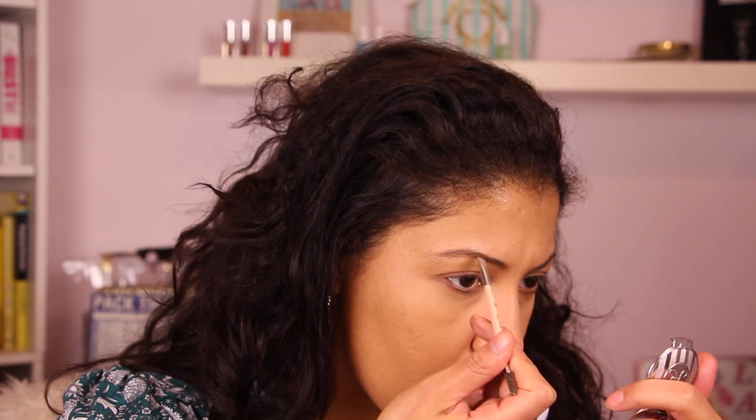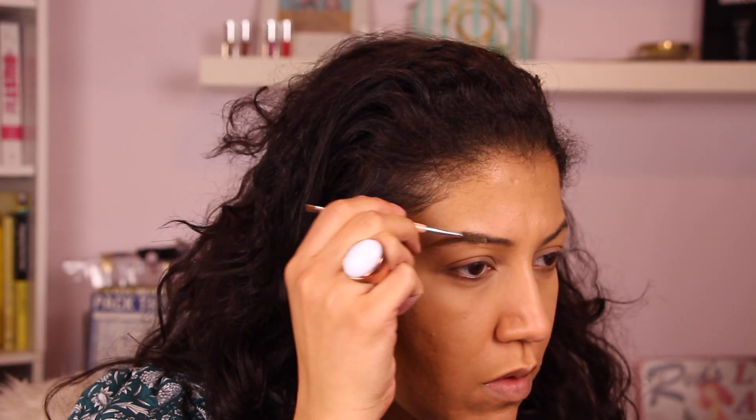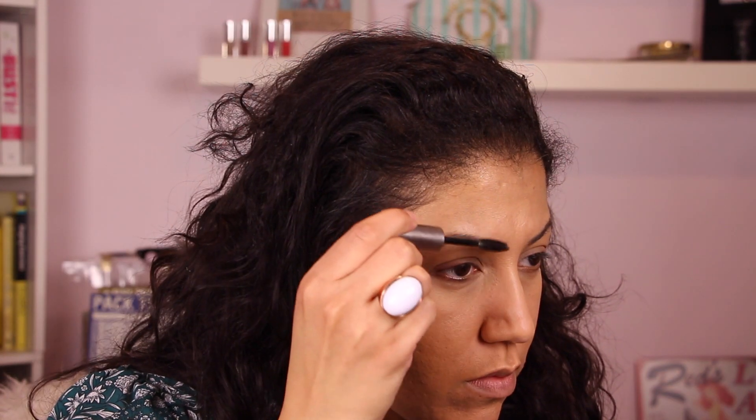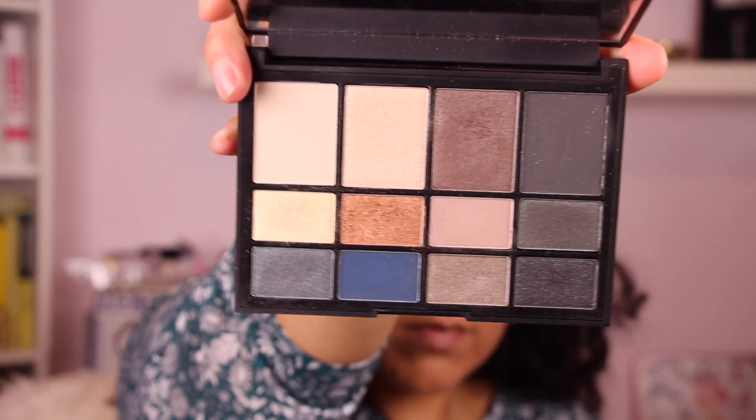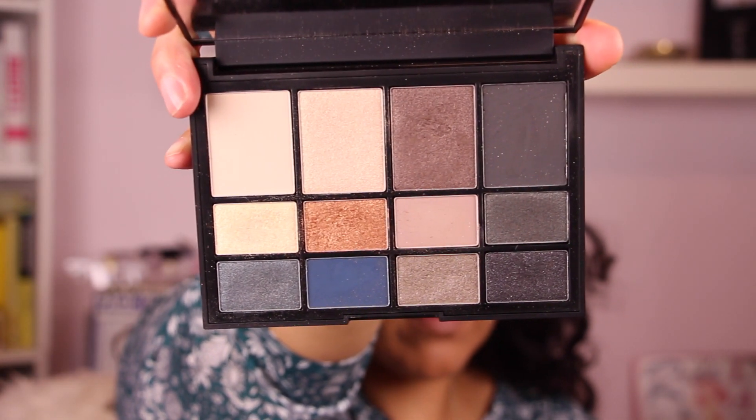Next I'm going over my eyebrows with the Anastasia Beverly Hills brow powder in brunette — it might have a different name now — just combing through with my little spoolie until I get something I like, and then setting everything in place with Anastasia clear brow gel.